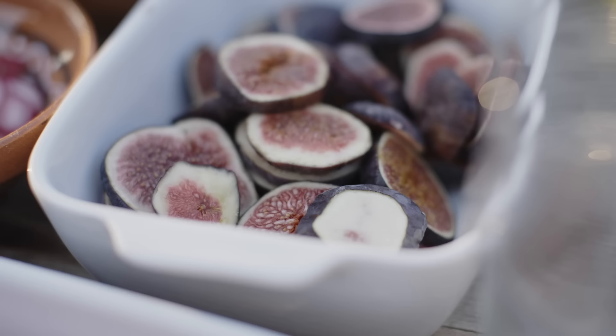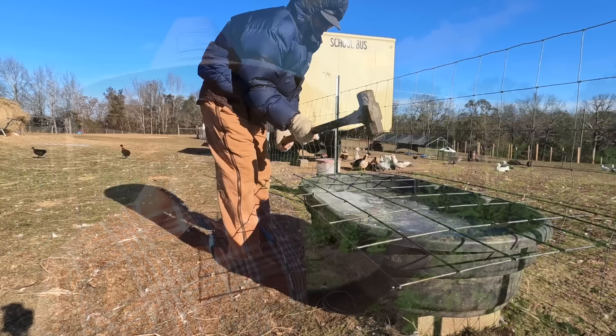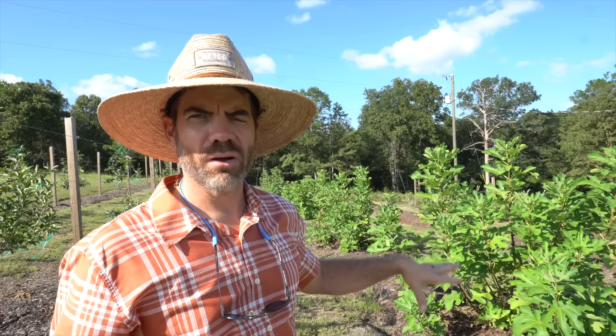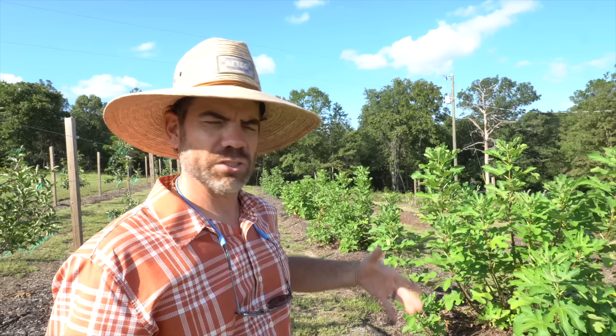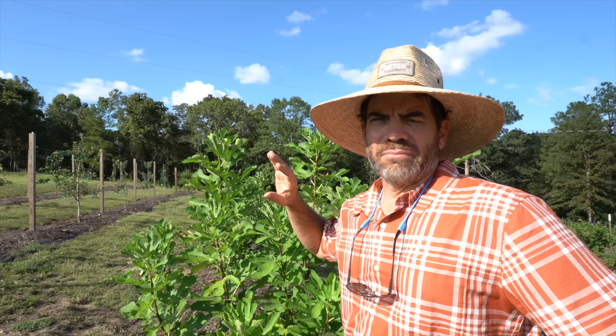This next row is near and dear to my heart because I am a huge fig fan. But I thought I had lost all my figs. We had that flash freeze in December, and generally my figs are okay — they're deciduous, they go dormant, and come back in spring. But my figs got leveled to the ground. There was nothing except dead sticks. I really truly thought all my figs were completely dead.